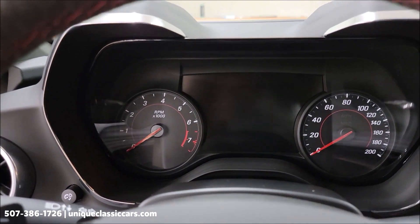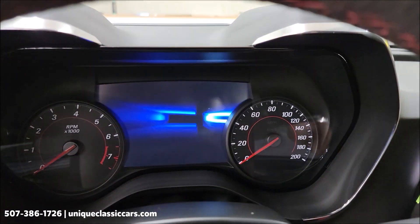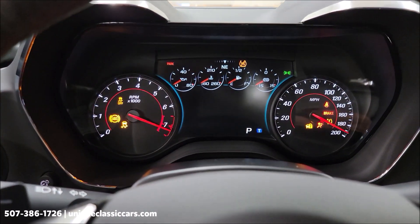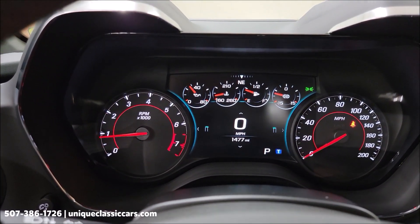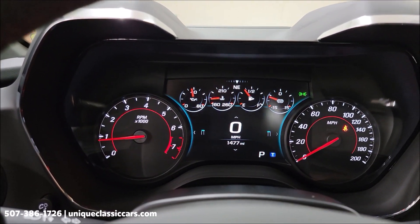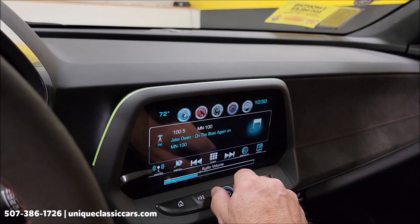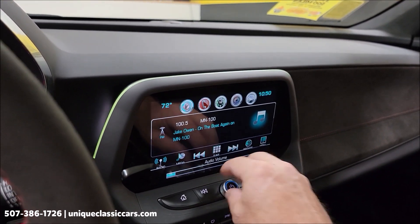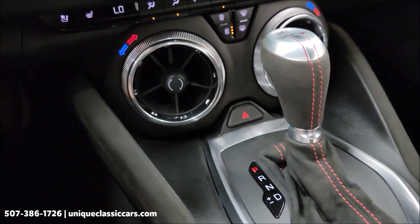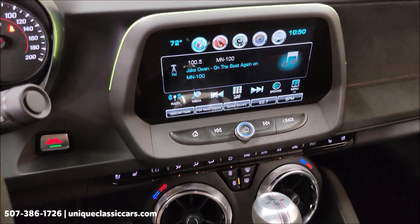All right, we're going to fire it up — let's hear it run, check out the engine bay, and show you the exact miles. There's your miles: 1,477 on this one-owner ZL1. And of course dual electronic climate control, ventilated seats, heated seats — again all your modern amenities that come standard on this car.